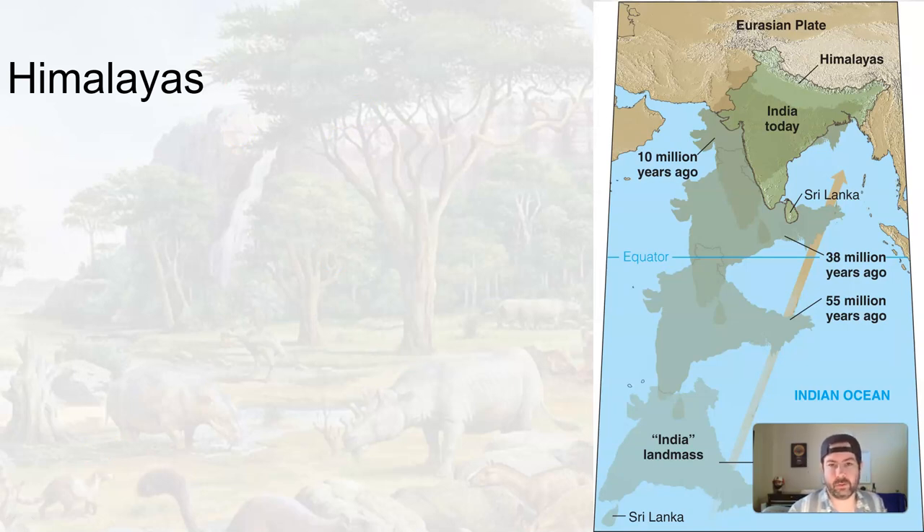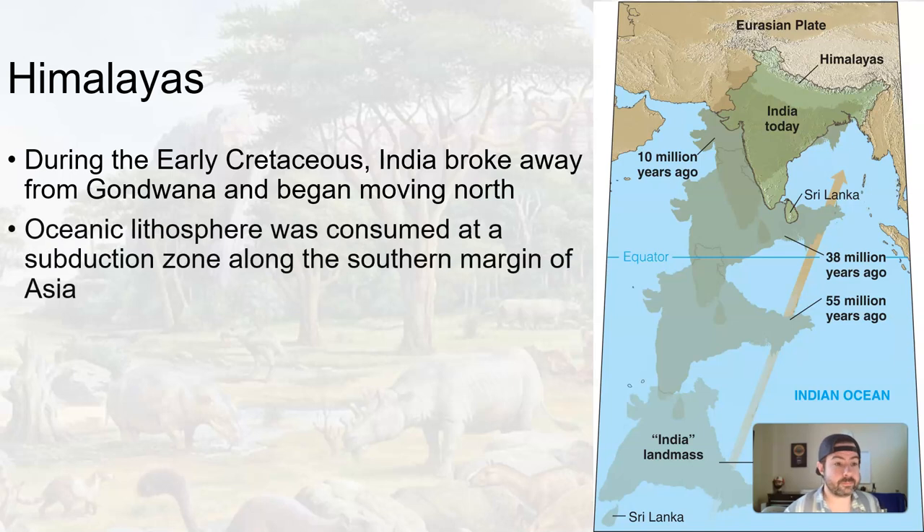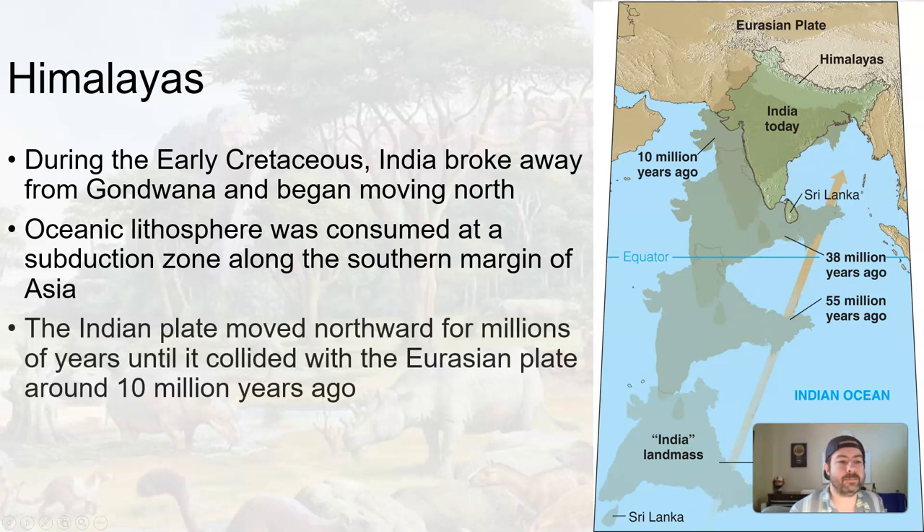The Himalayas owe their creation to the colliding of a couple of continental crustal slabs. During the early Cretaceous — back in the Mesozoic — the landmass that is now India broke away from Gondwana and began moving north. As it moved north, oceanic lithosphere and oceanic crust in front of it was consumed at a subduction zone along the southern margin of Asia, along the Eurasian plate, pulling this continental landmass towards it. The Indian plate moved northward for millions of years until it collided with the Eurasian plate about 10 million years ago.